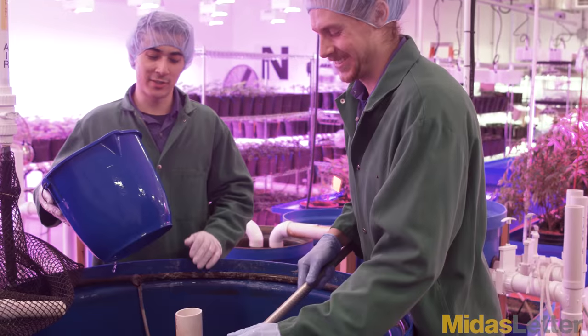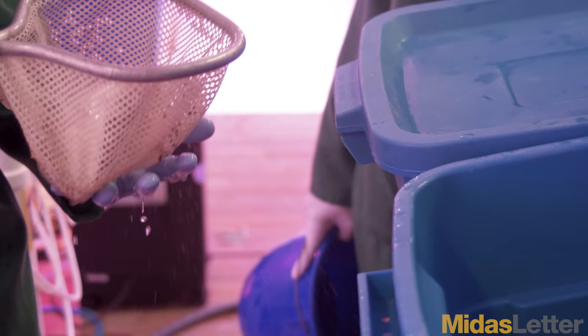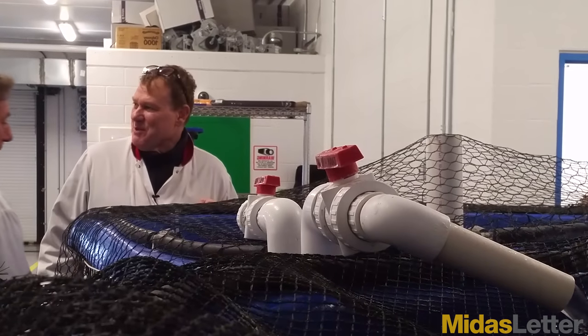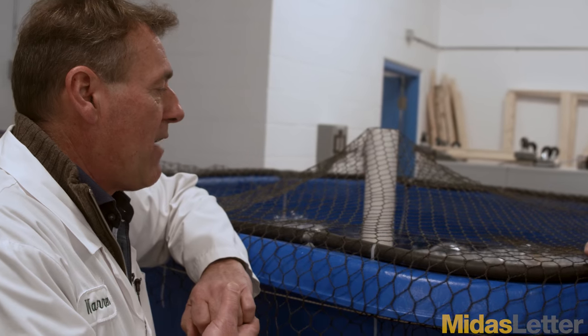The fish in our system reach 800 to 900 grams. We give them a salt bath for five days, which actually makes the fillet very tender. It's a very nice, clean, natural, organic tilapia. We donate our fish to the Second Harvest homeless shelter group, and we have fed 35,000 people tilapia to date.